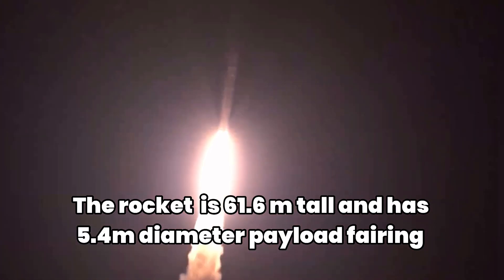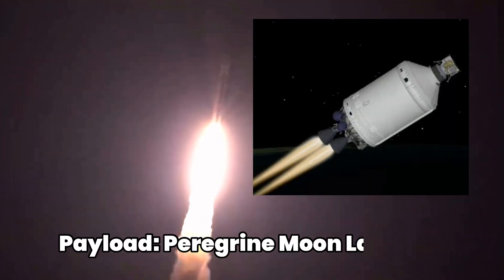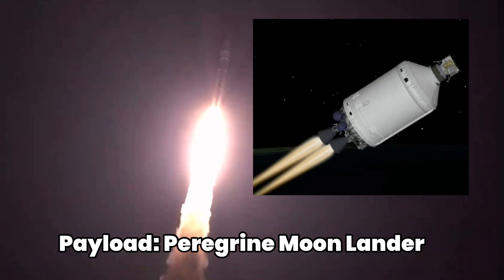Engines operating. Two good SRBs, hitting peak pressure on the SRBs. Everything looking good. Good hydraulic pressure on both engines. Good chamber pressure on both engines. Everything looking good.